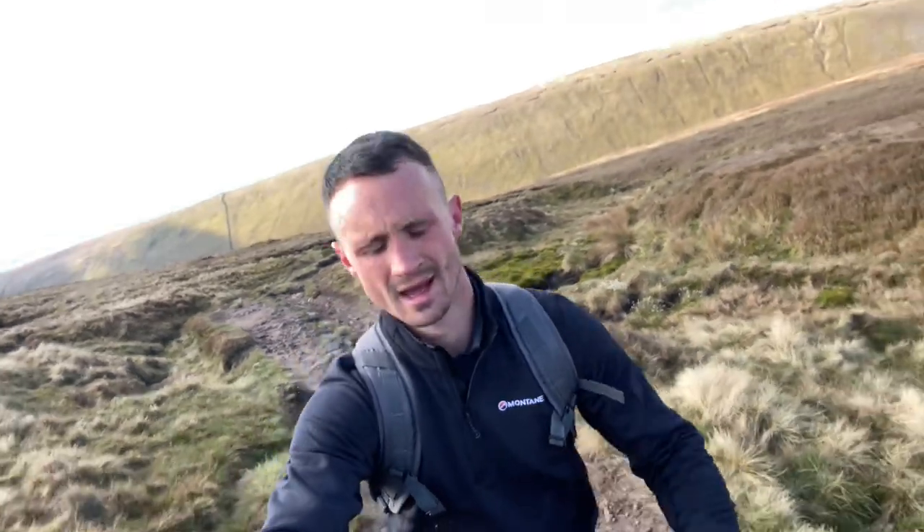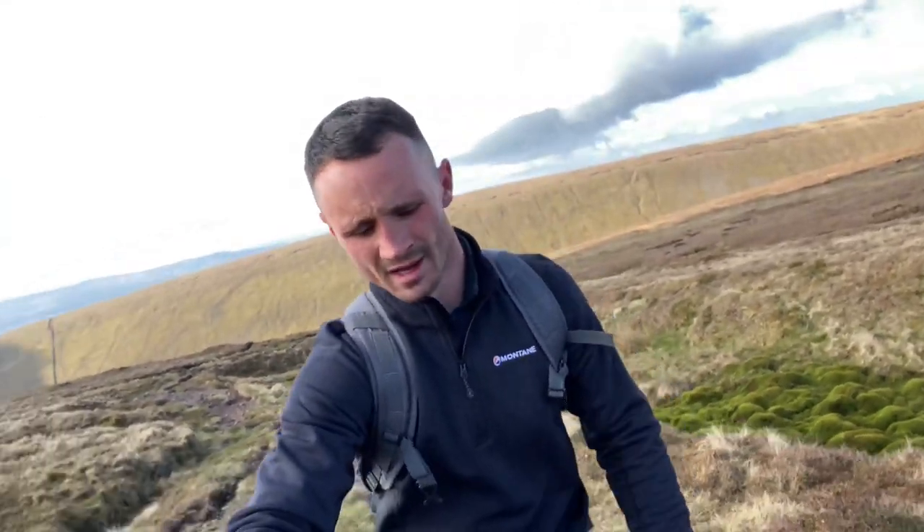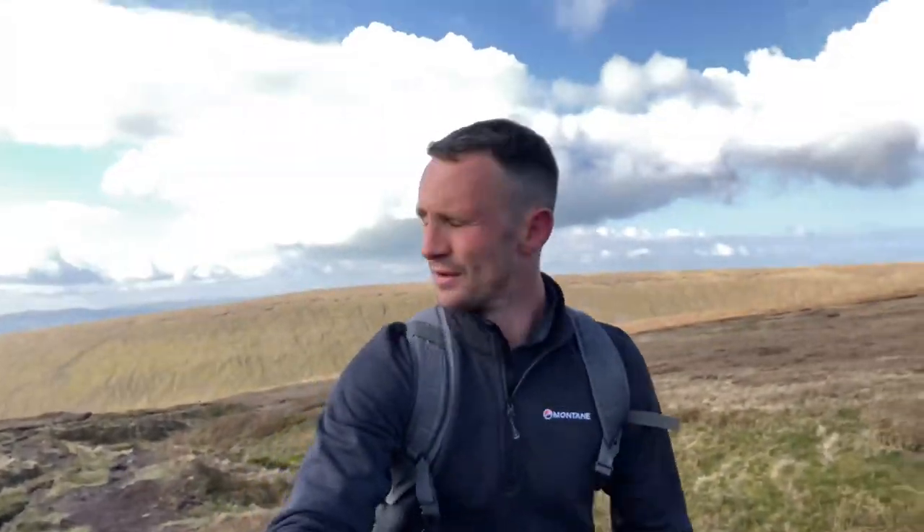Bit of a rocky and muddy path this, so I mean I've picked a nice day for it, but I would imagine if it's belting it down it's going to be an absolute nightmare. On a plus note, the views are nice - unbelievable!